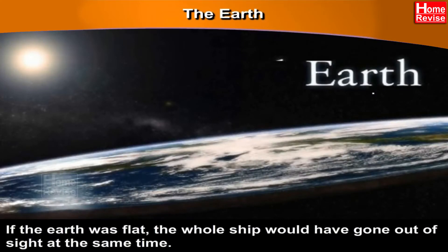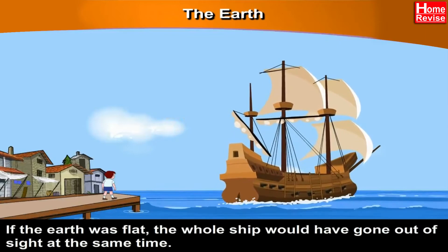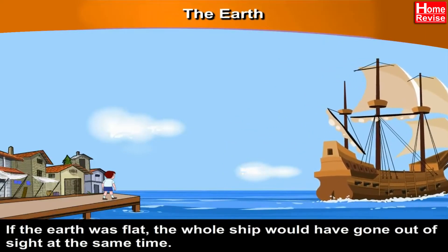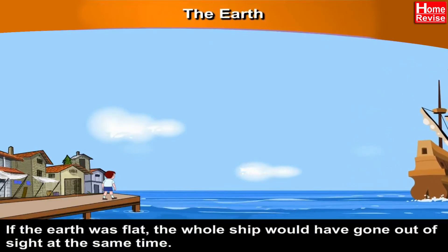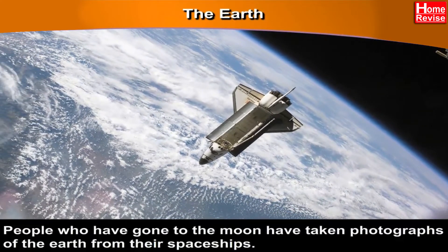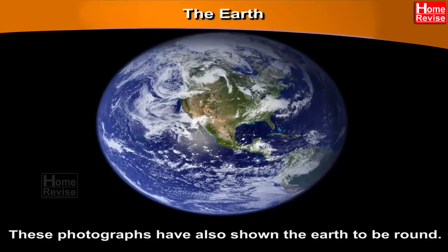If the Earth was flat, the whole ship would have gone out of sight at the same time. So the Earth is not flat — it is round. People who have gone to the moon have taken photographs of the Earth from their spaceships, and these photographs have also shown the Earth to be round.